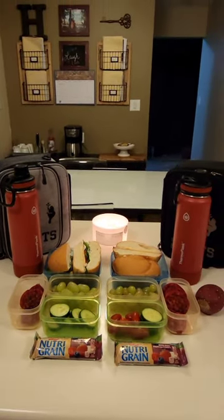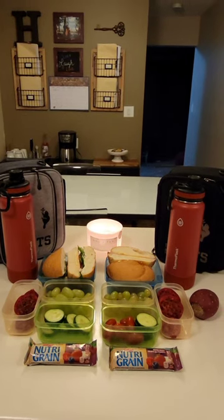In their bottles they are having water. That's what my boys are having for lunch today guys. Have a great day!